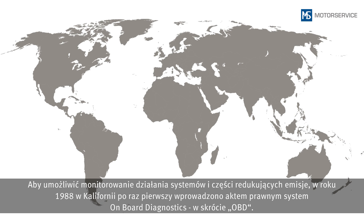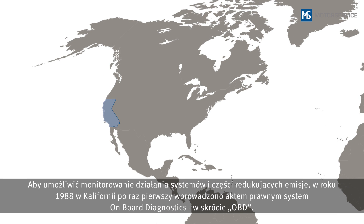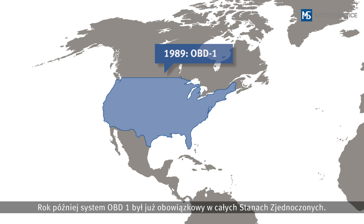In 1988, on-board diagnostics, or OBD for short, were introduced for the first time as a legal requirement in California in order to monitor the function of the emission control systems and components. This involved a simple diagnostic system integrated in the vehicle that recorded, stored and displayed errors in exhaust-related components. A year later, this OBD-1 became applicable for the entire USA.